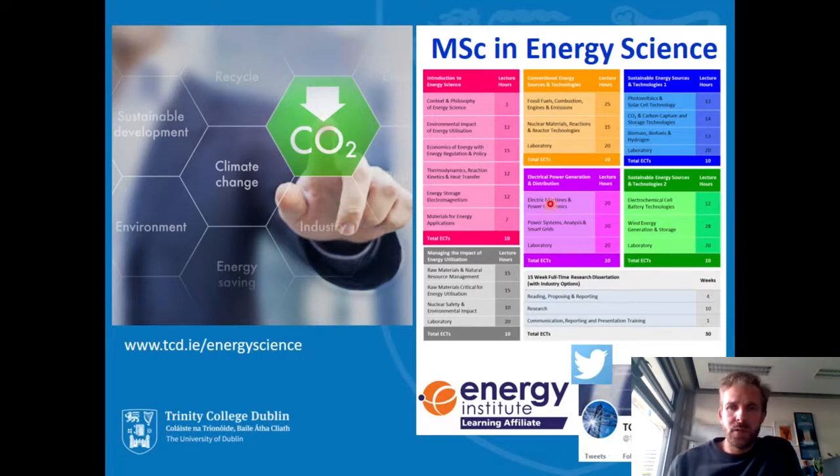Concurrent with this in semester one, we have Electrical Power Generation and Distribution. All of these core modules are 40 lecture hours and 20 laboratory hours, each worth 10 ECTS. In semester two, we move to Sustainable Energy Sources and Technologies — parts one and two — where we teach students about photovoltaics and solar cell technologies, carbon dioxide capture and storage, biomass, biofuels and hydrogen, electrochemical cell and battery technologies, and wind energy generation and storage.